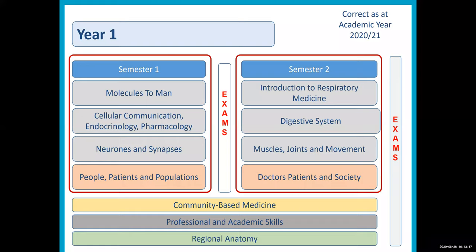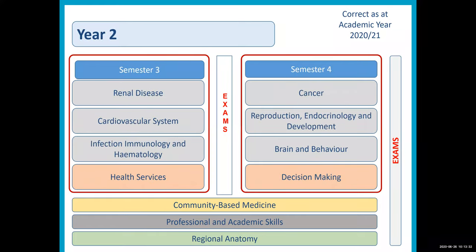Anatomy is taught both within the biological science modules but also alongside in regional anatomy, so that students have a good sense of how everything fits together. Year 2 looks very similar in structure, but obviously different subjects are studied with the same format of teaching and assessment.